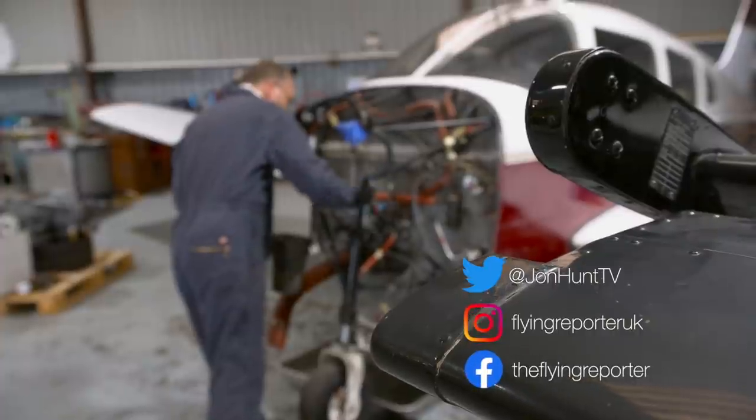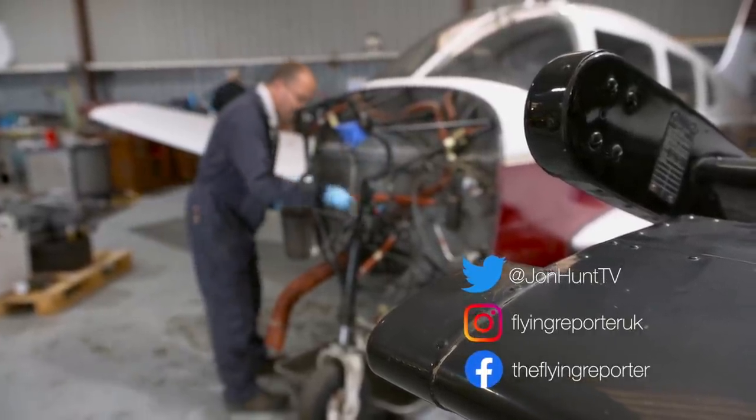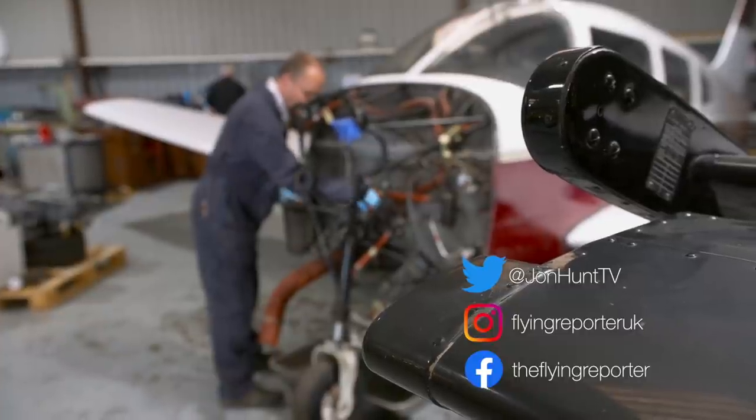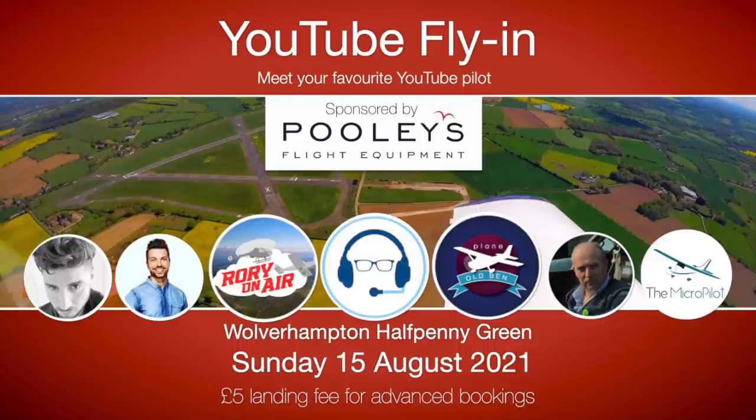Reasonably simple it may be, but it'll still take Aidan all morning to inspect and prepare the engine frame. More from the hangar in a moment, but first an important message about our fly-in that was due to take place on the 15th of August at Wolverhampton-Hapenay Green Aerodrome.